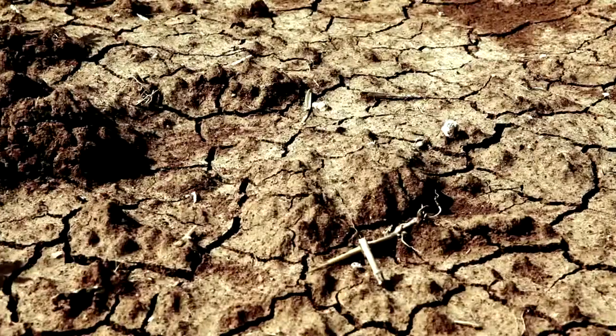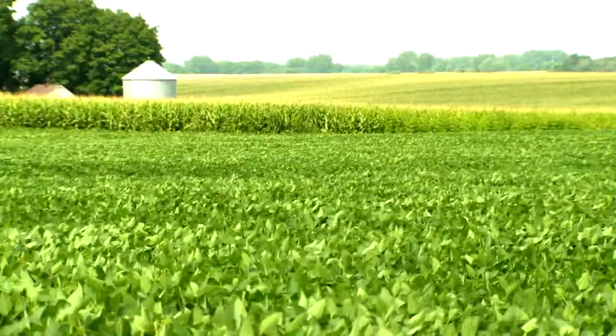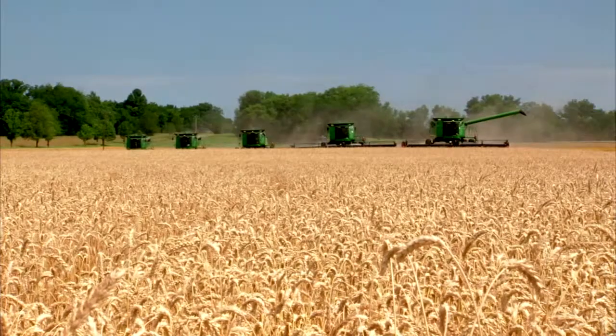Driven by population growth, climate change, and limited natural resources, the supply chain is seeking crops grown with less water, less energy, and a smaller environmental footprint.